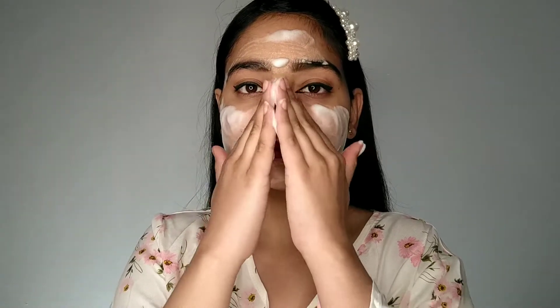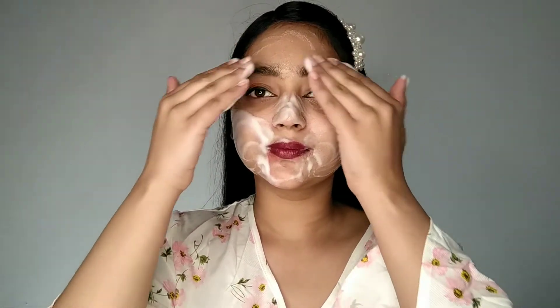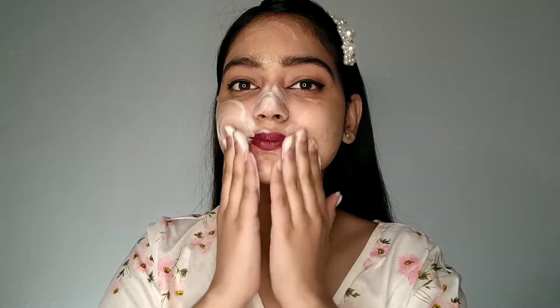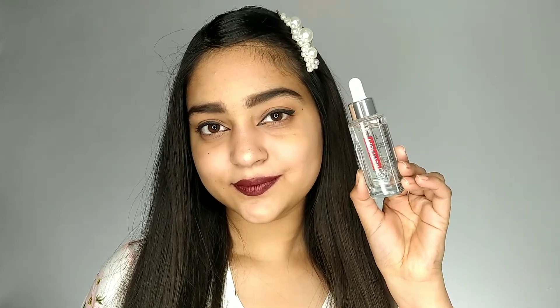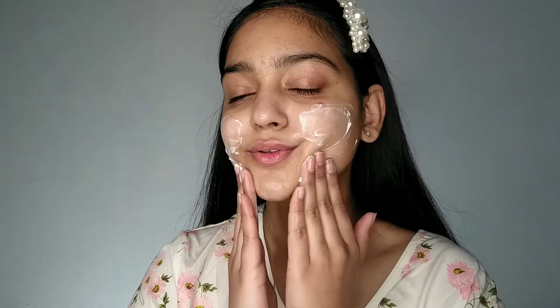So how do you use this serum? First, cleanse your face, and if you want to exfoliate, you can do so after cleansing. After cleansing and exfoliating, apply the L'Oreal Paris Revitalift Intensive Hyaluronic Acid Serum and massage it onto your skin. After that, apply a moisturizer to seal the deal.